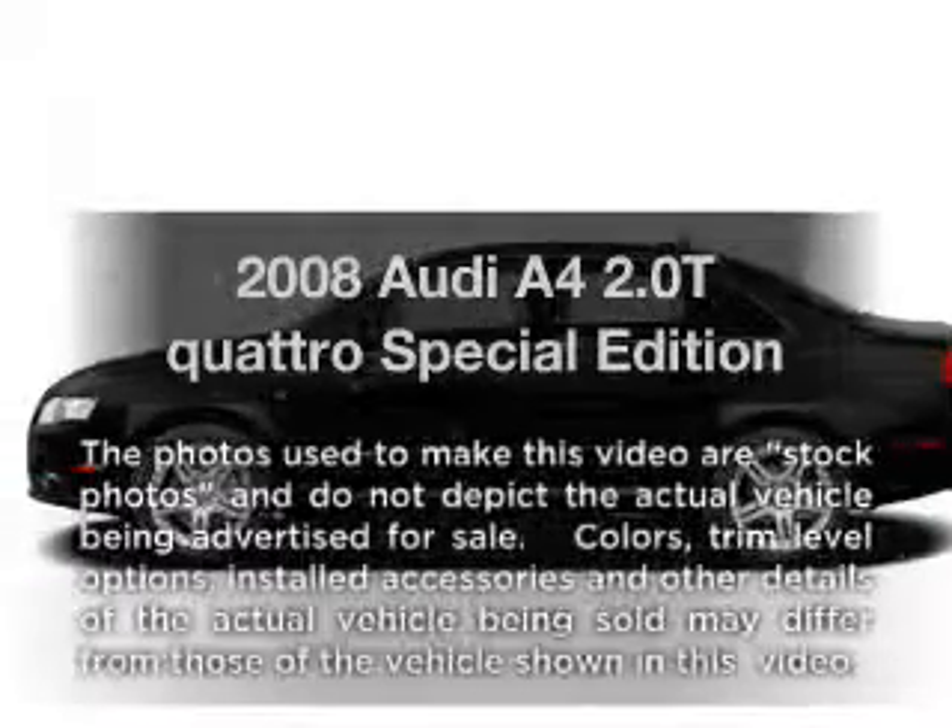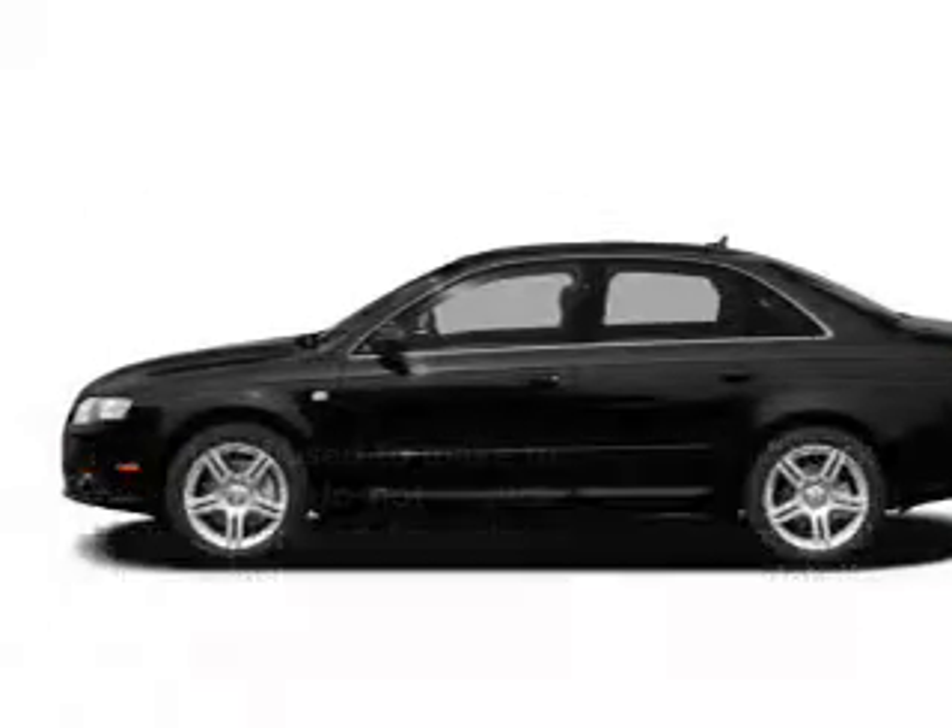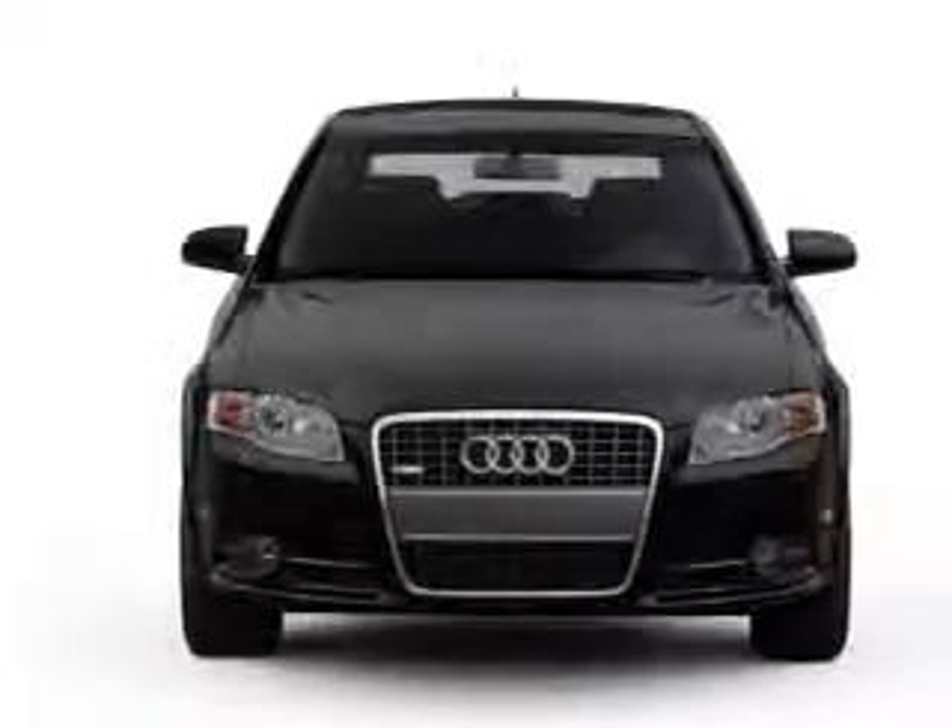Imagine yourself in this 2008 Audi A4. If you're looking for a first-rate auto, this one could be yours today.